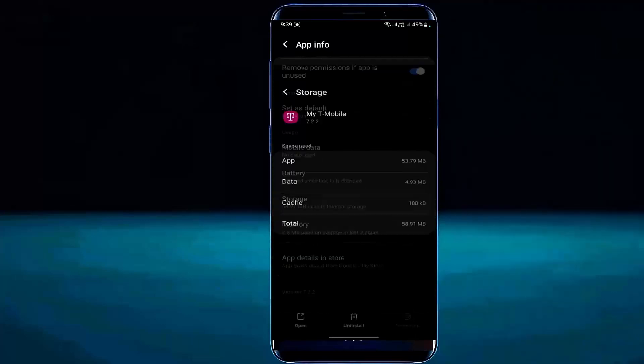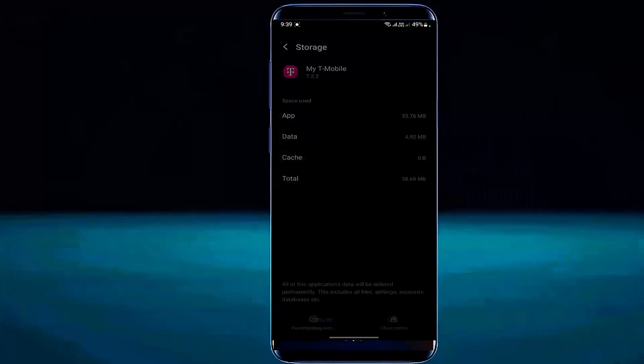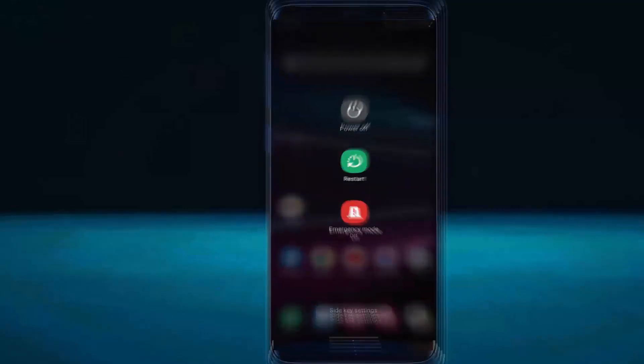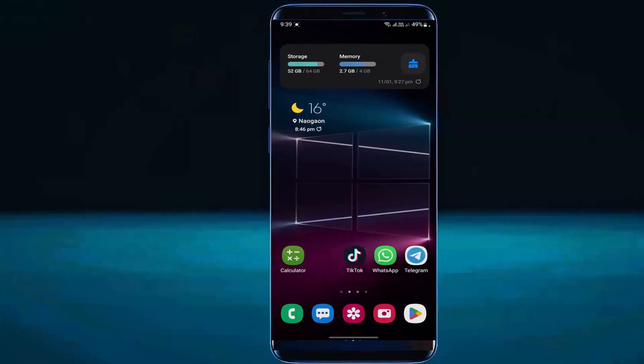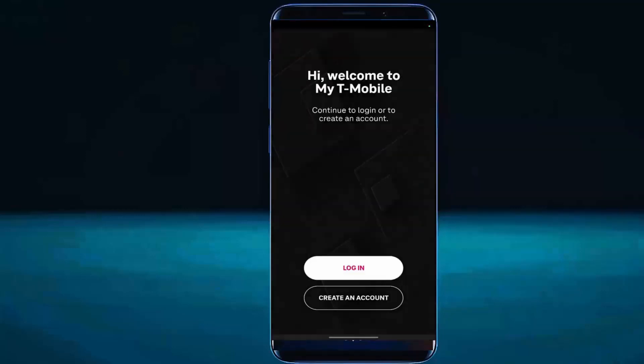Tap on force stop, then tap OK. Tap on storage and clear the cache. Tap on clear all data, then tap OK. Once it's completed, move back to the home screen and restart your phone. After the restart, try to open the application. I hope your problem will be fixed. If your problem still remains, go ahead with the next method.